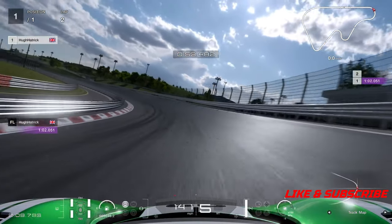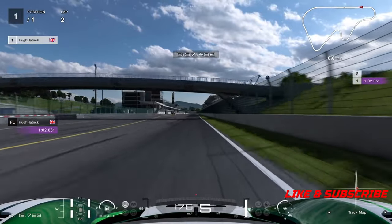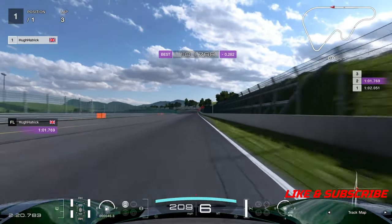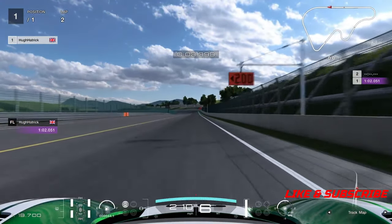You've got the marshal's post there — at that point you should be able to accelerate and keep going. This should give you a time of 1:01.769. Let's go round again though and see exactly how we managed it.